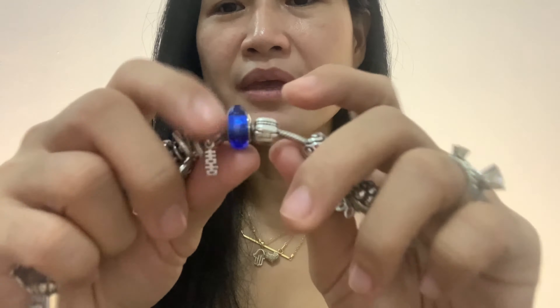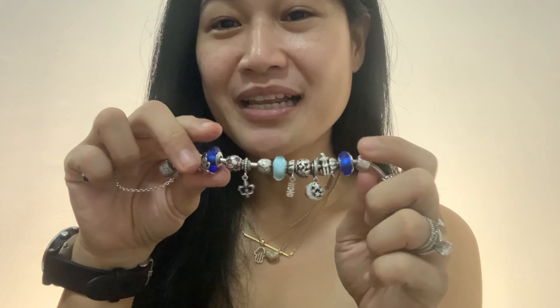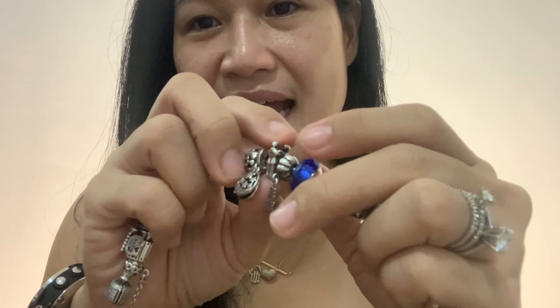Then next is this clip, which is the same as the other one. Then this bead — it took me some time to buy this one because it's quite expensive. It really took me some time to get two of them. What I did was buy one first, then afterwards buy another one.